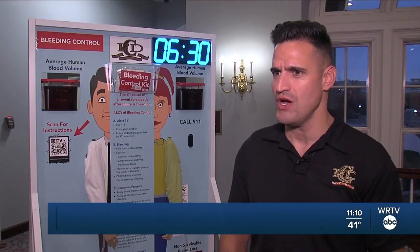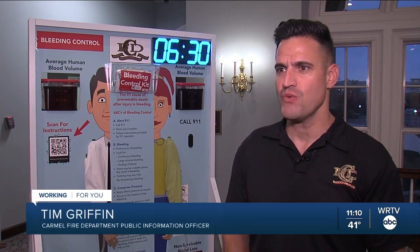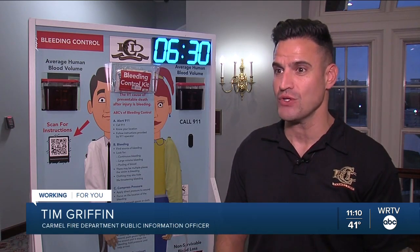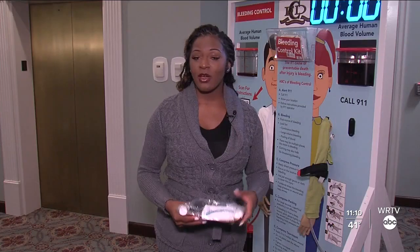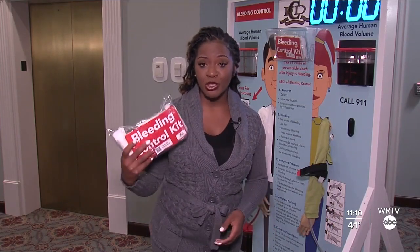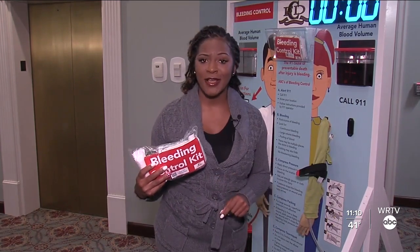We're not teaching them K-12, we're teaching them K-3-life. So whether they're in school or at their job, once they've seen these and learned about them, they'll become first responders in their own right. Now, Carmel Fire and EMS bleeding control kits cost roughly $26 per kit.